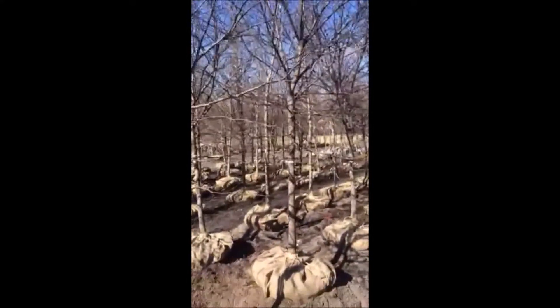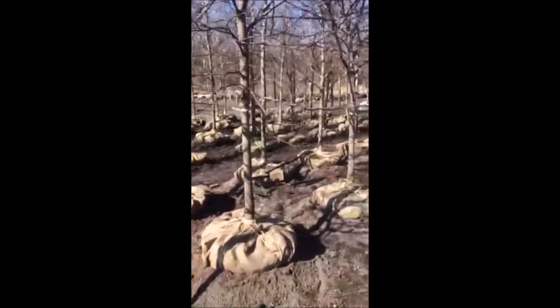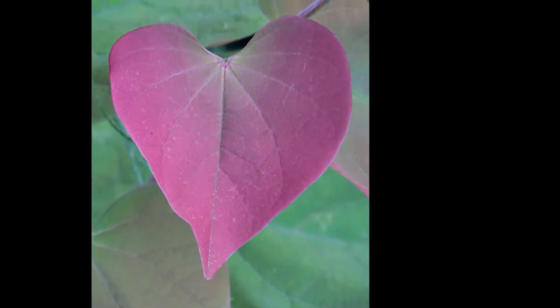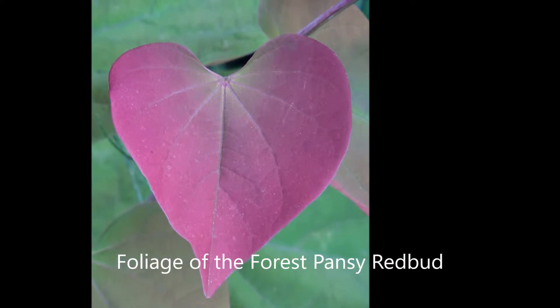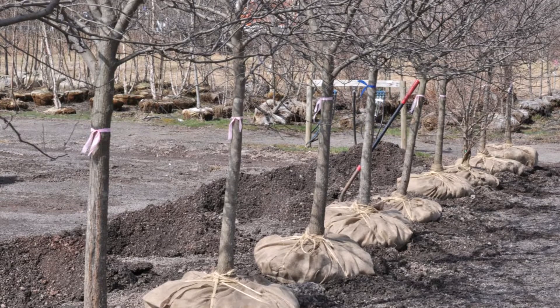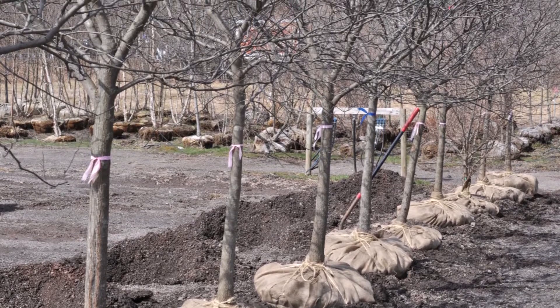The eastern redbud is a large deciduous shrub or a small tree which is native to eastern North America, from Ontario to Florida, but it can also thrive as far west as California and it is also found in Oklahoma, believe it or not.